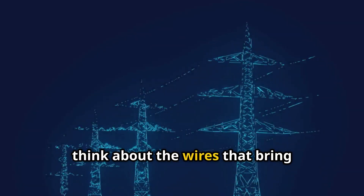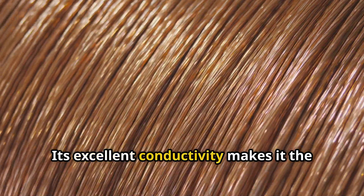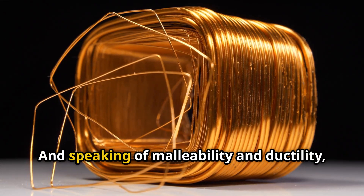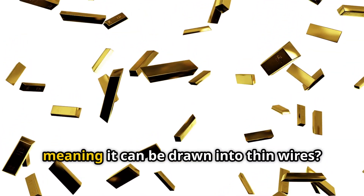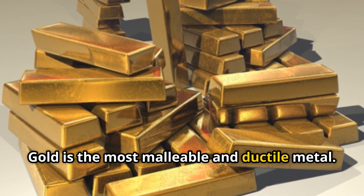Now think about the wires that bring electricity to our homes. Which metal is used in electrical wiring? It's copper — its excellent conductivity makes it the go-to choice for safely carrying electricity. And speaking of malleability and ductility, which metal is the most malleable, meaning it can be easily flattened, and ductile, meaning it can be drawn into thin wires? Gold is the most malleable and ductile metal.